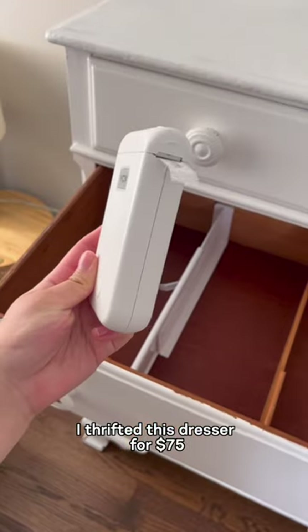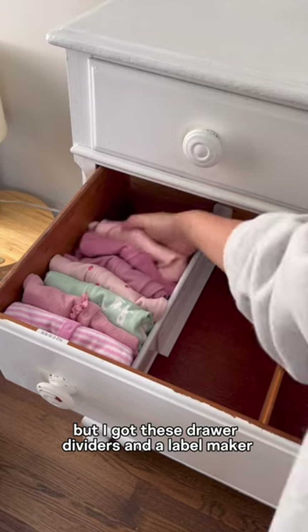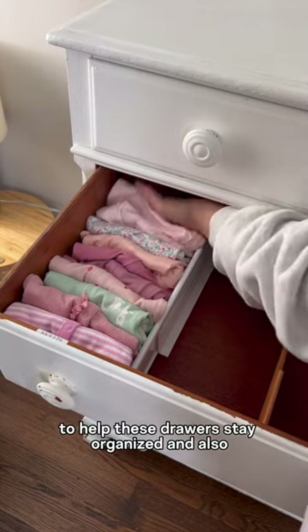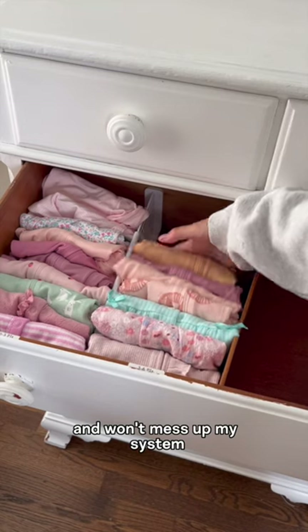I thrifted this dresser for $75 and it's going to hold the majority of her everyday items. I got these drawer dividers and a label maker to help these drawers stay organized, and also so my husband knows where everything goes in the future and won't mess up my system.